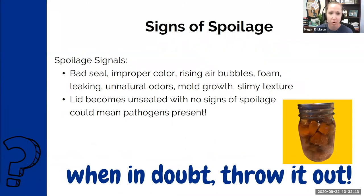Signs of spoilage to watch for include: bad seal, improper color, rising air bubbles, foam leaking, unnatural odors, mold growth, and slimy texture. Even if jars appear to have sealed, check for signs of spoilage before use. A lid that becomes unsealed with no visible signs of spoilage could still mean pathogens are present. Hope and Megan's motto is: when in doubt, throw it out. They would rather you be safe than risk any kind of food poisoning.